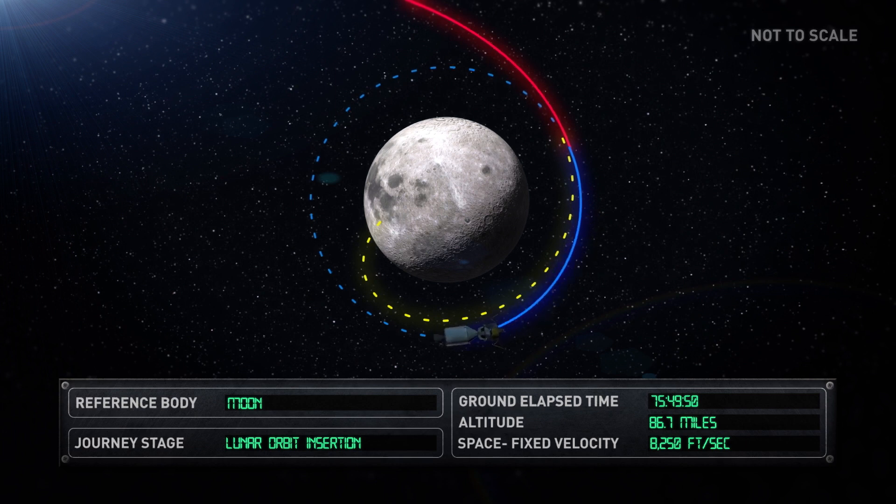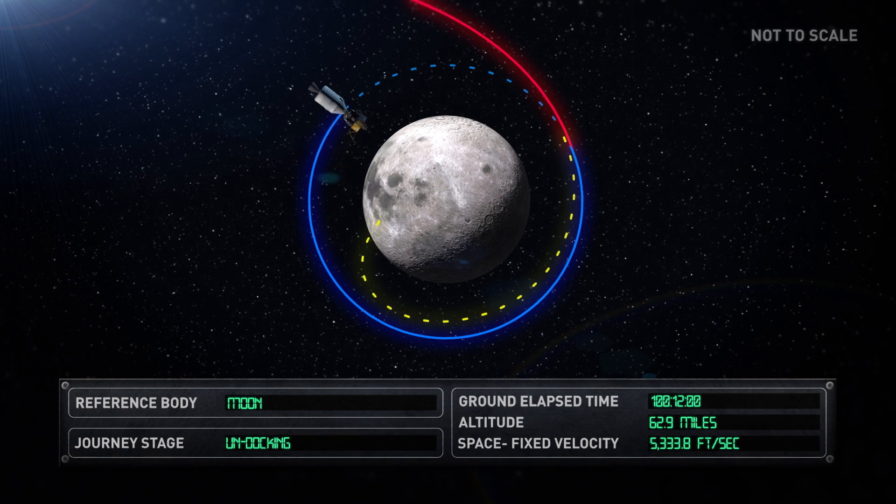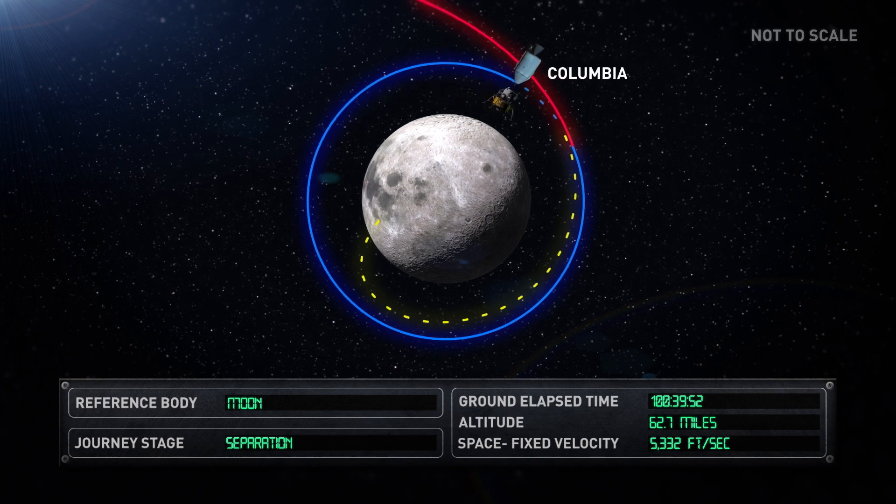In preparation for landing, Neil Armstrong and Buzz Aldrin transferred to the LEM while Michael Collins remained in the CSM. The CSM undocked and separated from the LEM. Now functioning as two separate vehicles, the CSM was re-designated Columbia and the LEM Eagle.